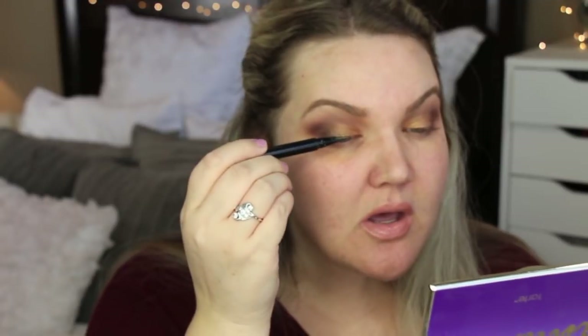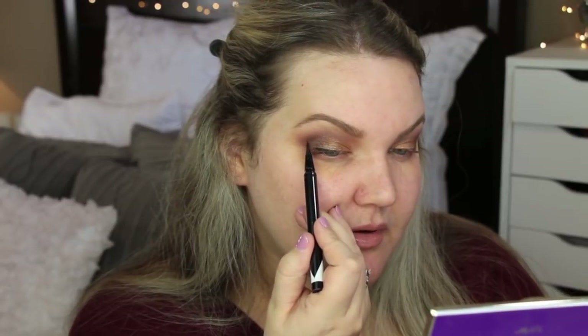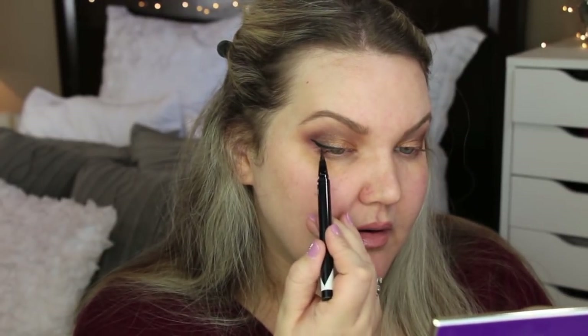For the lower lash line, I'm using the EM Cosmetics felt-tip liner and doing a small little wing. I'm going to clean up under my eyes before we start on foundation.